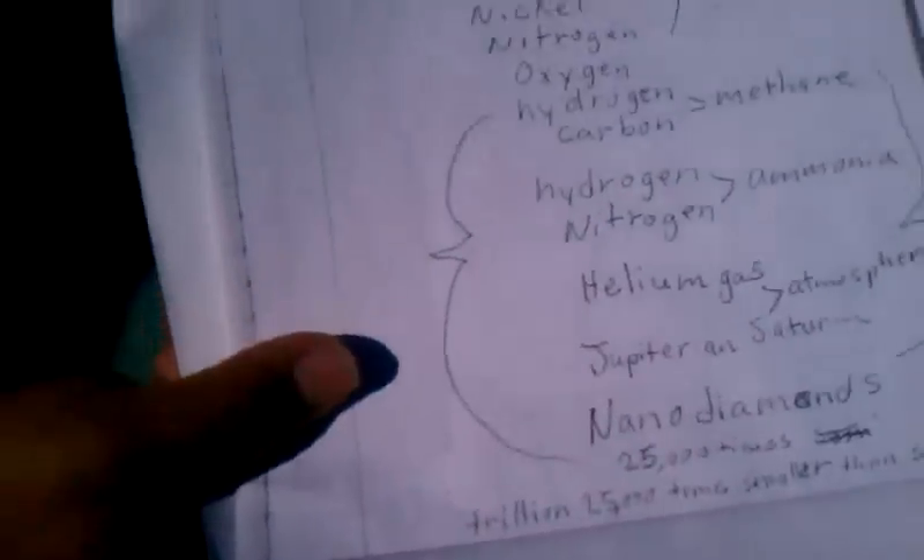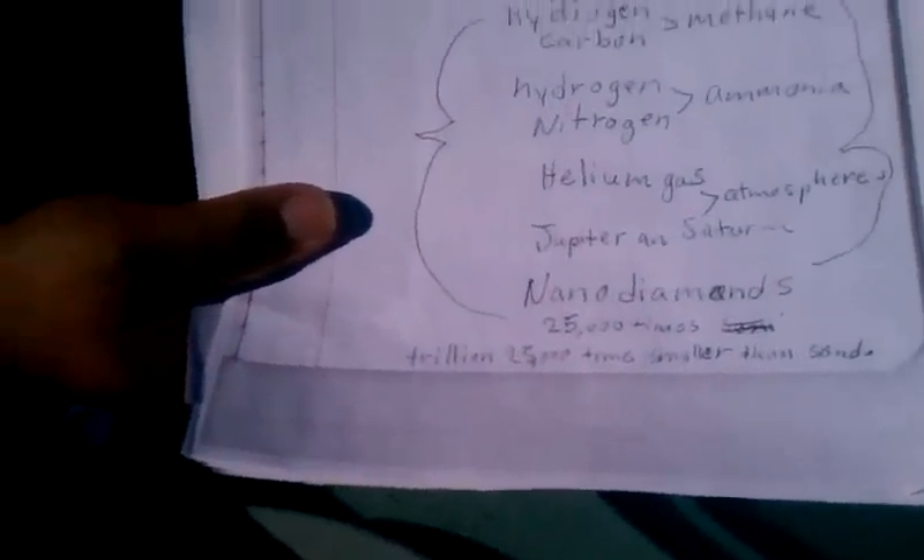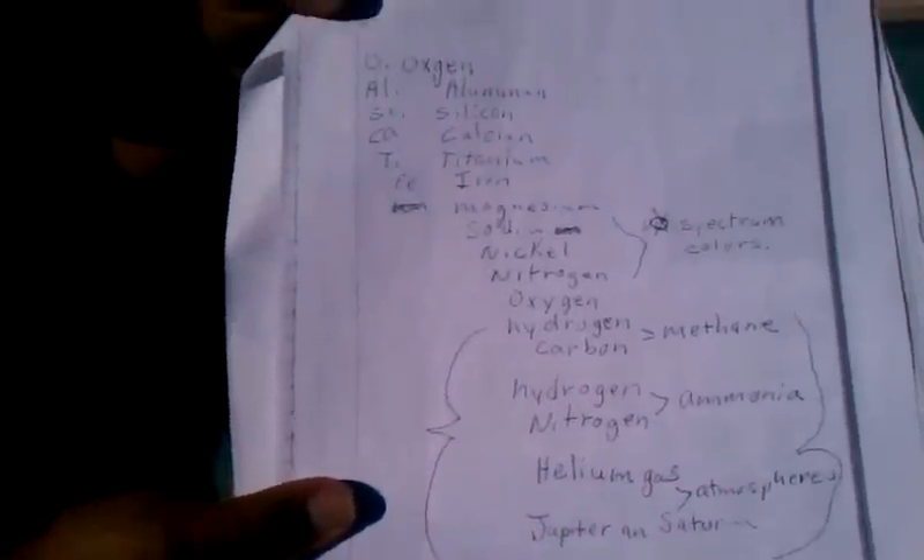He described the little pieces of it when he zoomed in — about 25,000 times. He described almost nano diamonds in it, or metallic flakes on it, which we'll be kind of trying to show right now.